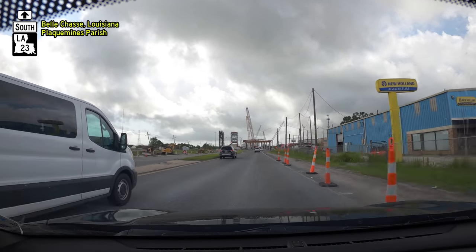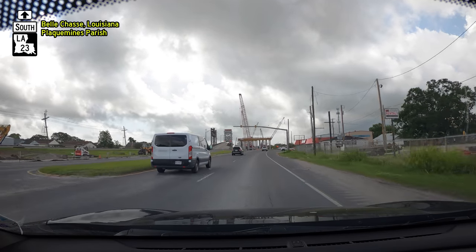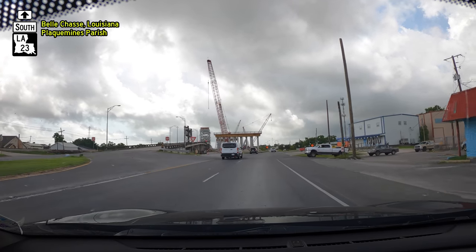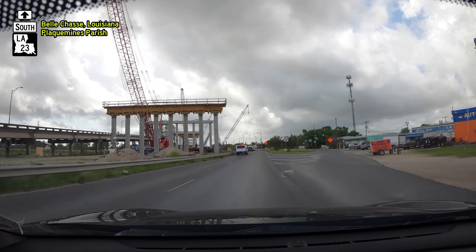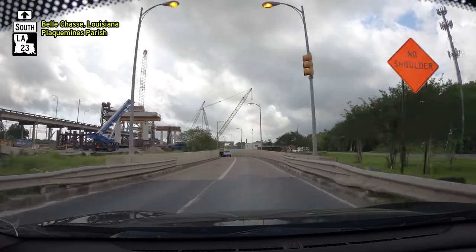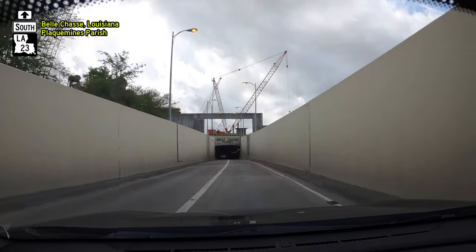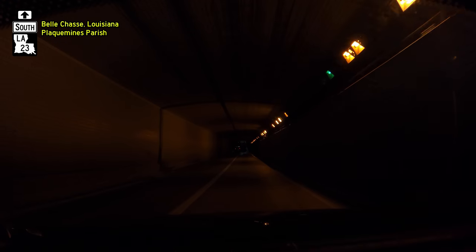As of right now the tunnel and the original bridge are still open, and it's going to remain that way until they get at least part of the new bridge open. At that point — and this is all according to an engineer working on the project — they're going to open the new bridge for southbound traffic, demolish the tunnel, then get the new bridge open for both directions, and then get rid of the old drawbridge.